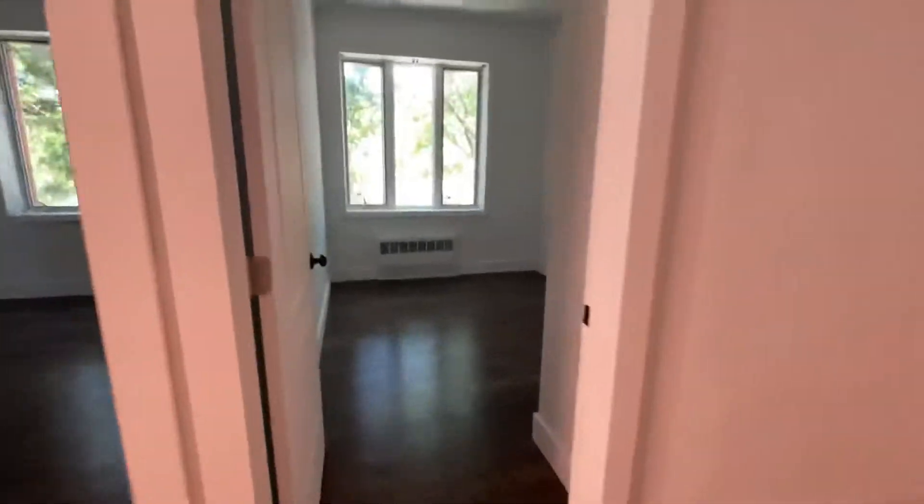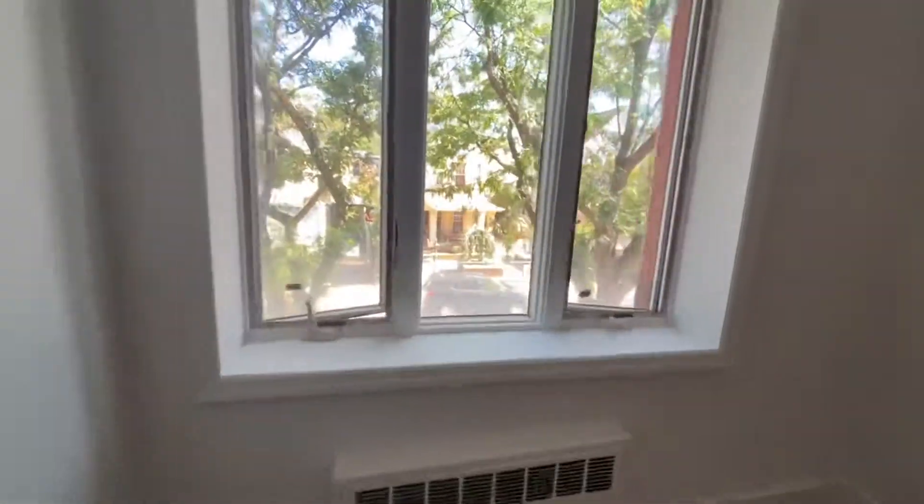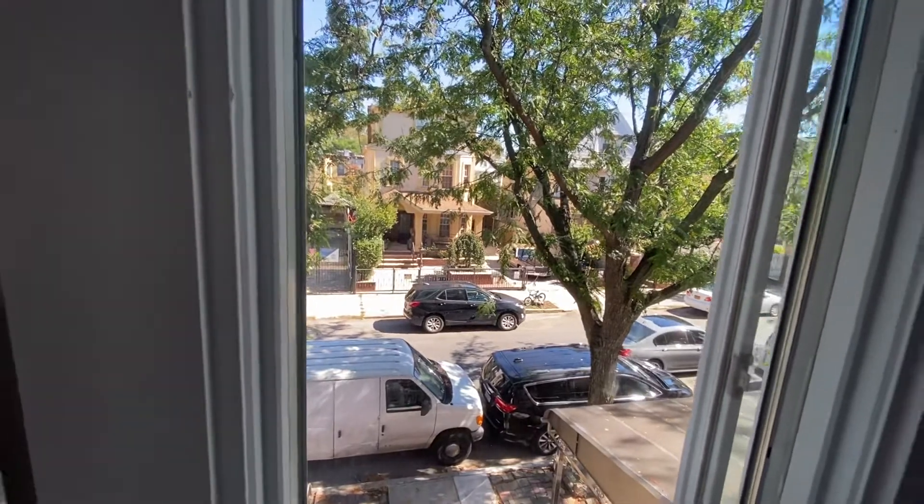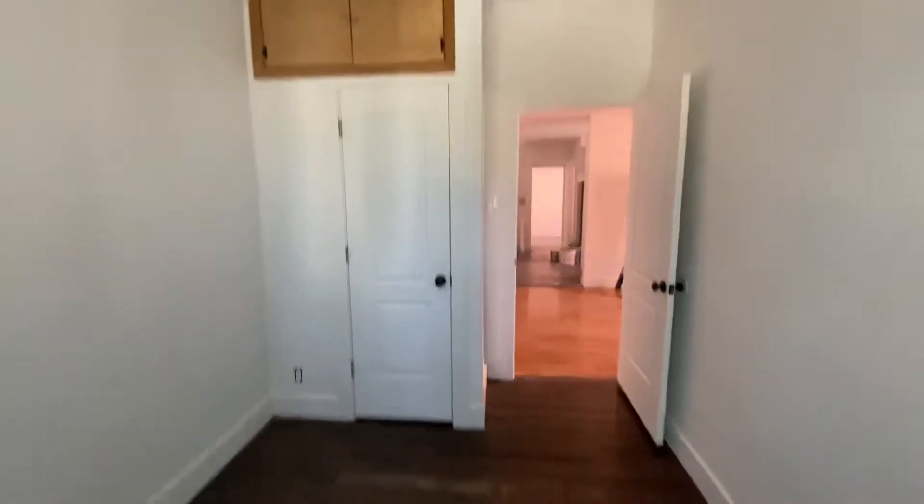The second bedroom is in here. This faces the front of the street. This is East 2nd between Cortelyou and Ditmas Avenue. You have a closet here and there's some storage on there.